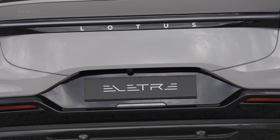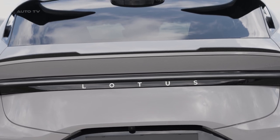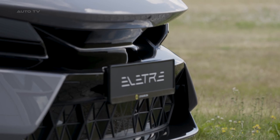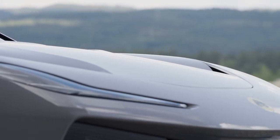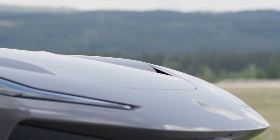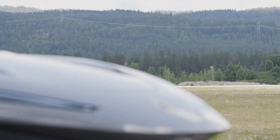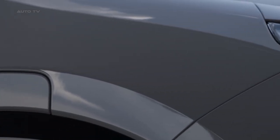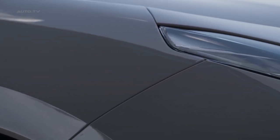Safety is not compromised either. The vehicle comes loaded with various active and passive safety features designed to keep the occupants safe. The technology includes advanced driver assistance systems, ensuring a safer, more convenient, and less stressful driving experience. This SUV also takes care of connectivity needs. Smartphone integration, a customizable digital instrument cluster, and an advanced sound system all contribute to an immersive and entertaining drive. Navigation and other essential controls are easily accessible, making every journey comfortable and effortless.